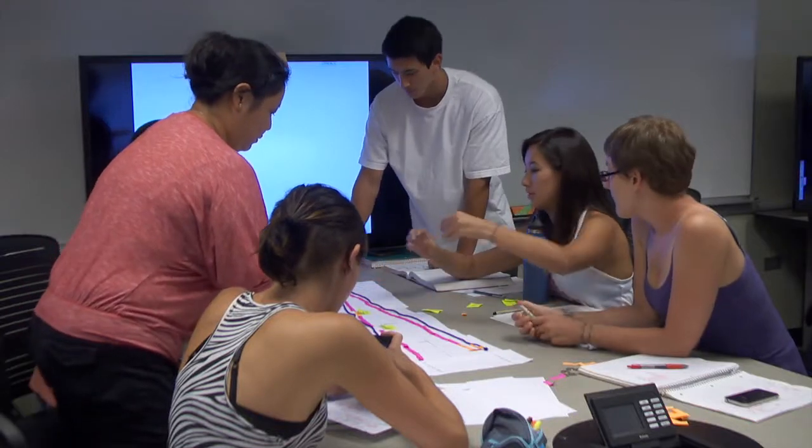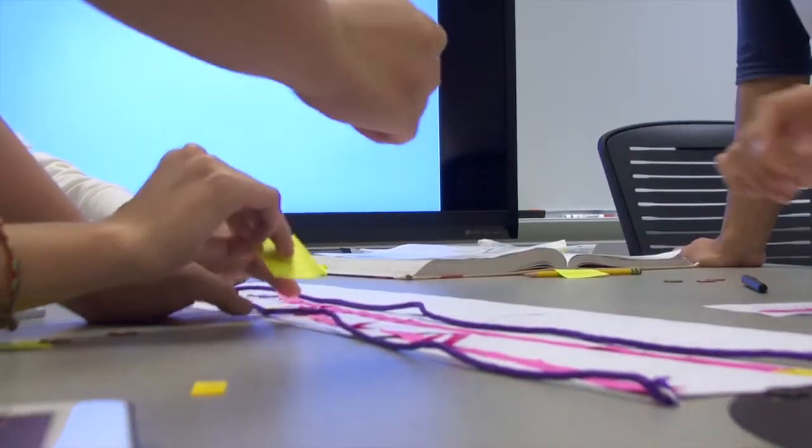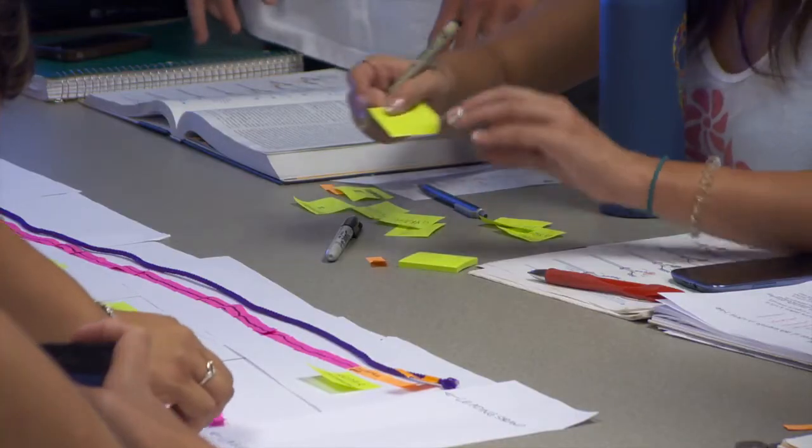On this day in Biology 275, the students are working together using colored yarn and post-it notes to figure out how DNA replicates.